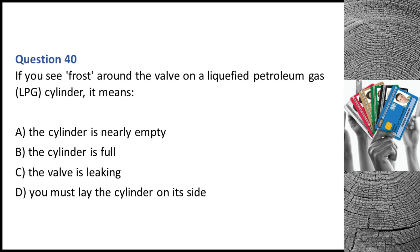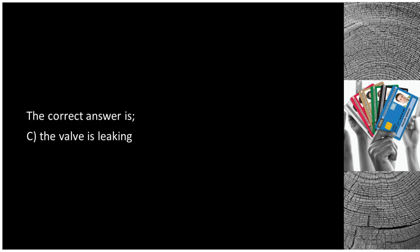Question 40. If you see frost around the valve on a liquefied petroleum gas (LPG) cylinder, it means: A. The cylinder is nearly empty. B. The cylinder is full. C. The valve is leaking. D. You must lay the cylinder on its side. The correct answer is C: the valve is leaking.